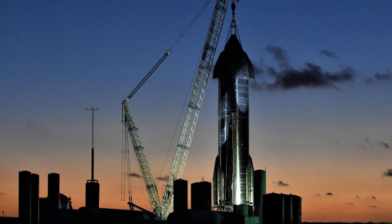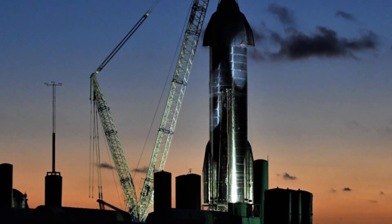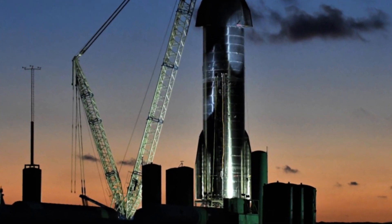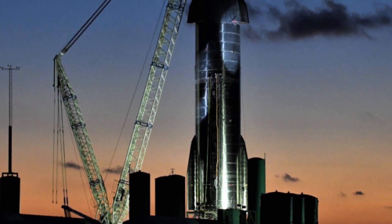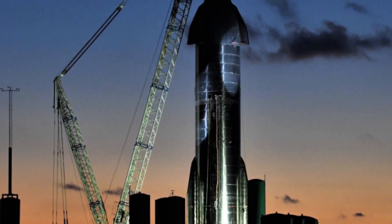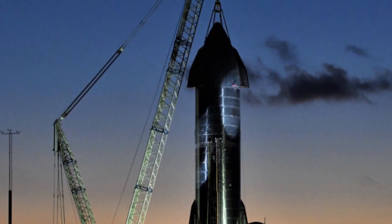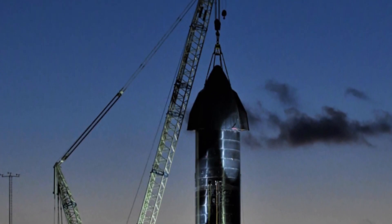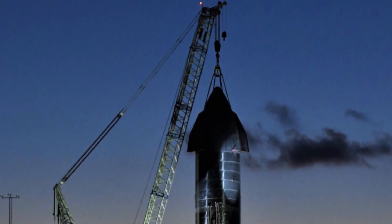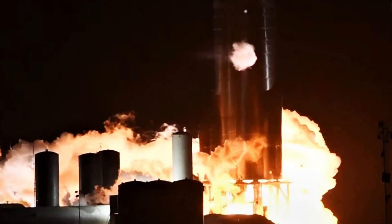SpaceX teams at the South Texas Launch Facility in Boca Chica Beach are preparing for a second round of Starship SN8 testing at the launch pad. Starship SN8 is a stainless steel prototype that will attempt a 15-kilometer test flight in November if preparations go well in the coming days. Following the first-ever triple Raptor static fire test, Starship SN8 is pushing through the pre-launch milestones.